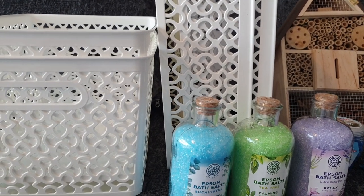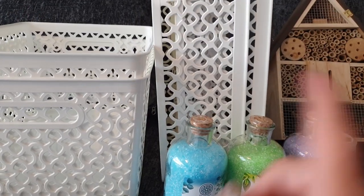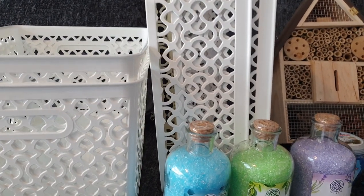The Pound Stretcher is literally right next to the Aldi where we go shopping, so if we need any more we can just pop in and grab some, and there was no queue in there.